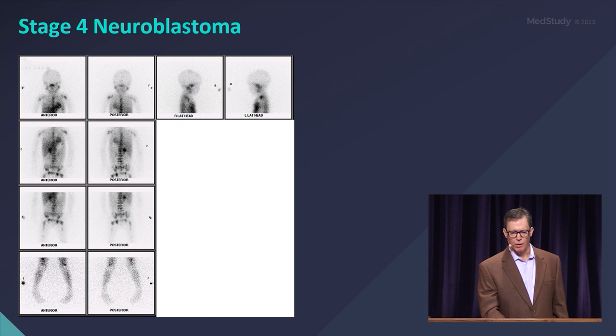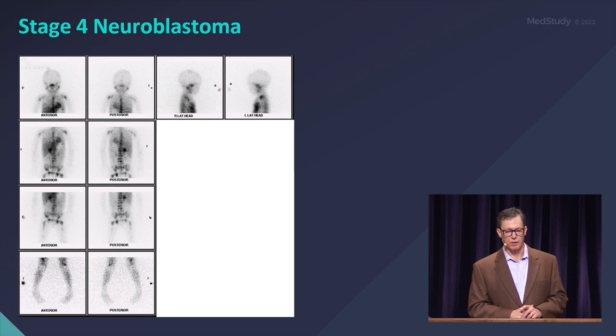Here is some stage 4 neuroblastoma — a bone scan showing widespread disease. Some of that uptake is physiologic, but most of those darker spots are showing involvement of the skeleton with neuroblastoma.